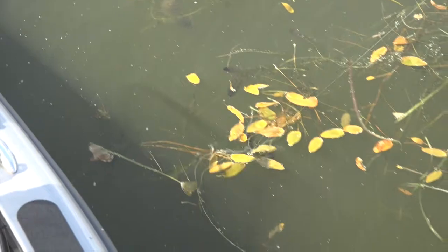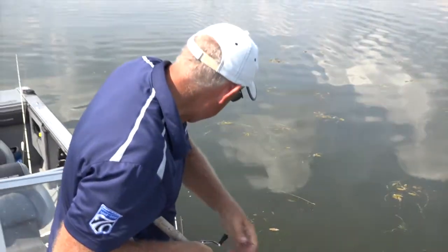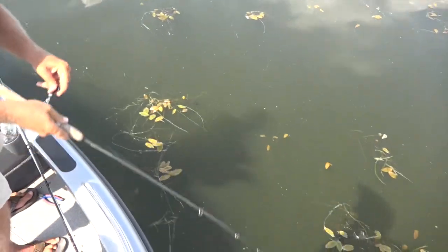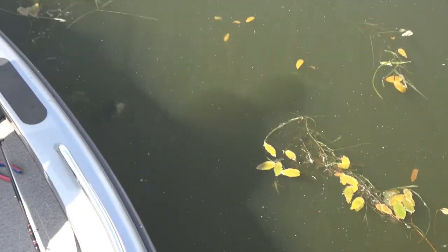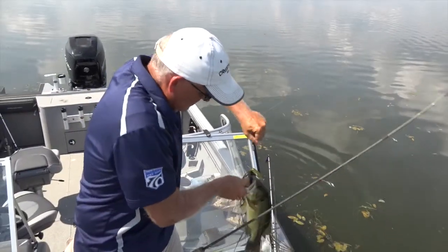That's really the key to fishing here on Fletcher's. It's a jig pitching and precision fishing absolute mecca, because you can get right on top of these structures and work stump by stump your way through. It's really not a place you've got to run a long ways or go a lot of different places to catch fish, because there's really no better stump than the next.